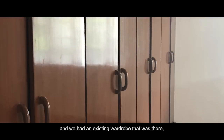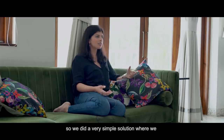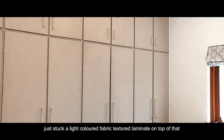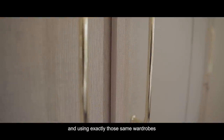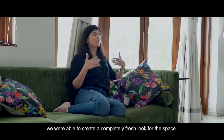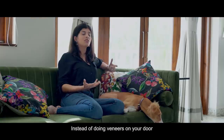In the bedrooms we wanted a really warm and cozy look, so in the master bedroom we have a fabric upholstered bed. There was an existing wardrobe in very good condition, so we did a simple solution where we just stuck a light-colored fabric-textured laminate on top and used IKEA handles — using the same wardrobes, we created a completely fresh look for the space.